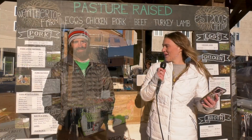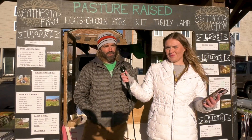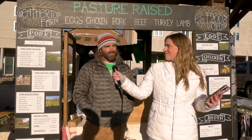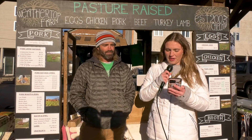We're here at the Blacksburg Farmer's Market. What's your name? Evan. And what's your booth? We've got Weather Top Farm selling meat, eggs, and all of that. And what is your favorite thing to sell at the Farmer's Market? Today it's got to be turkeys. It's November 1st, 22 days from Thanksgiving, and we processed turkeys yesterday. That's incredible.